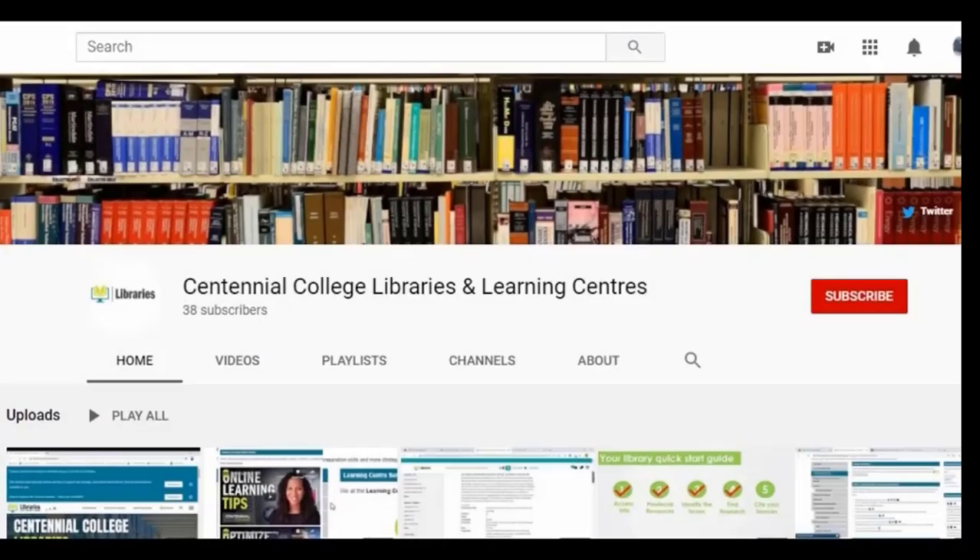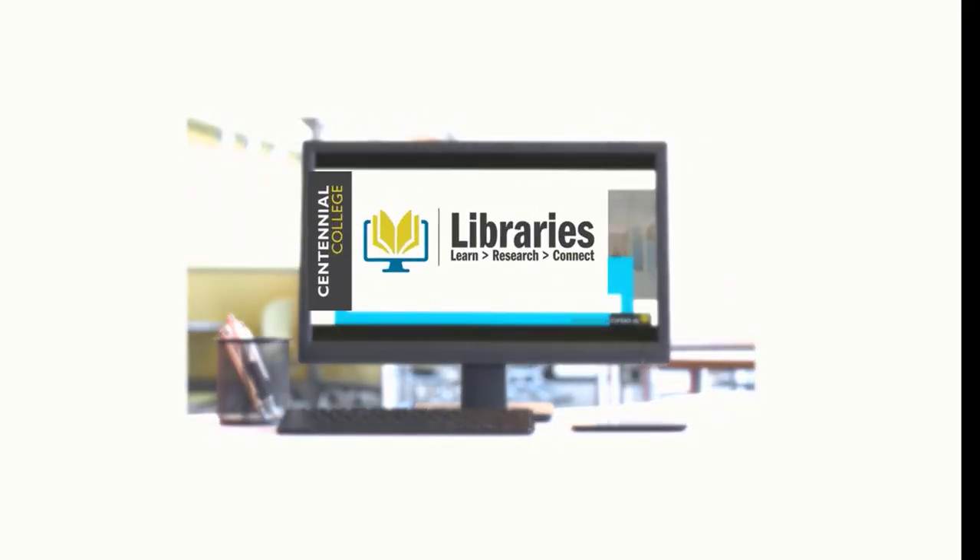Now you know how to find books on the library shelf. And to learn more about the amazing resources Centennial Libraries has to offer, check out the other videos on our YouTube channel. And be sure to like and subscribe. Centennial Libraries — we're here to help.